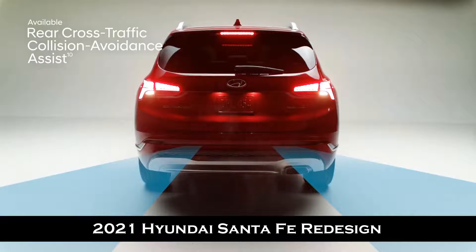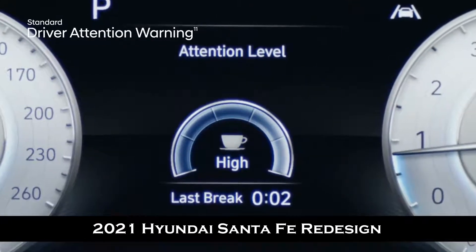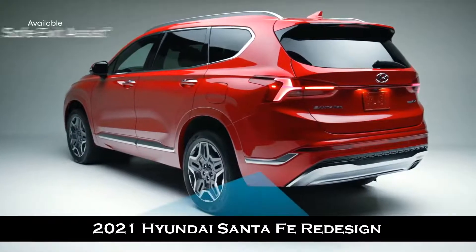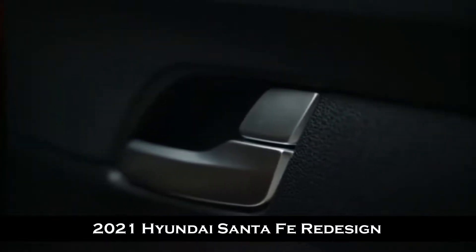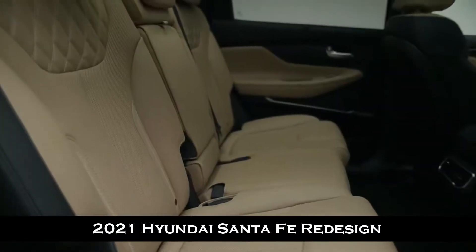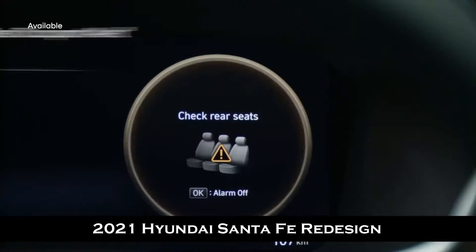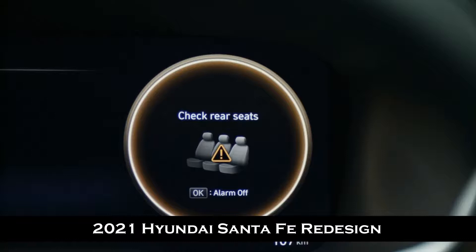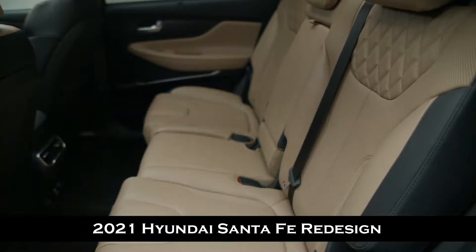Heading out for a long drive, driver attention warning monitors signs of driver fatigue and can suggest taking a break. Safe exit assist will lock the rear doors if a vehicle is detected approaching from behind in the adjacent lane, helping prevent rear passengers from exiting into oncoming traffic — even after the vehicle ignition is turned off. Ultrasonic rear occupant alert is designed to help prevent children and pets from being accidentally left behind — ultrasonic sensors monitor the rear seats and sound the alarm, as well as send an alert to your smartphone through Blue Link when movement is detected.